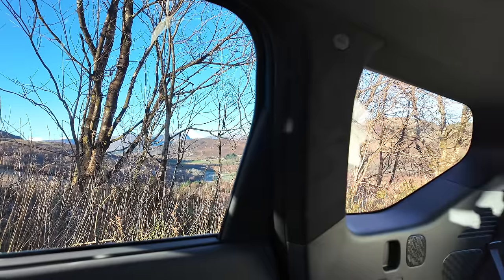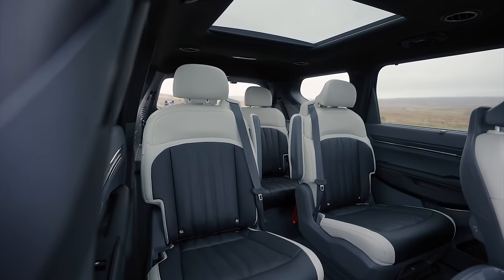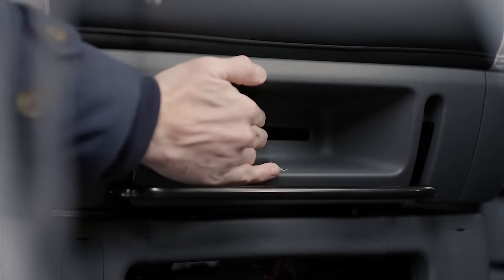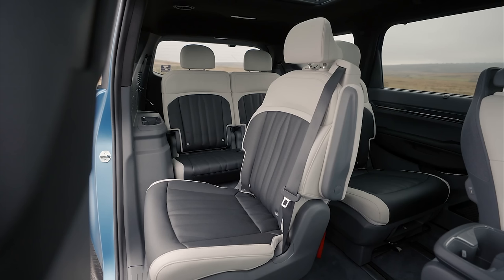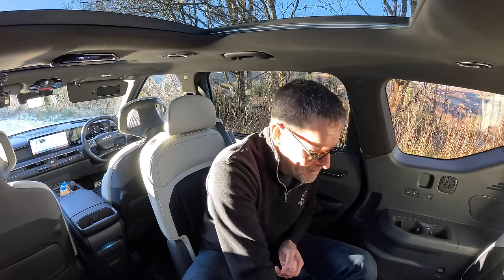I thought I'd pull up on the side of the road with a beautiful view and just play with these swivel seats, because this is the six-seat version. You can get a three-bench seat here to turn it into a seven-seater, but the idea here is you can stop and have a bit of a picnic with a family and spin the seats around. It's a really nice place, this.